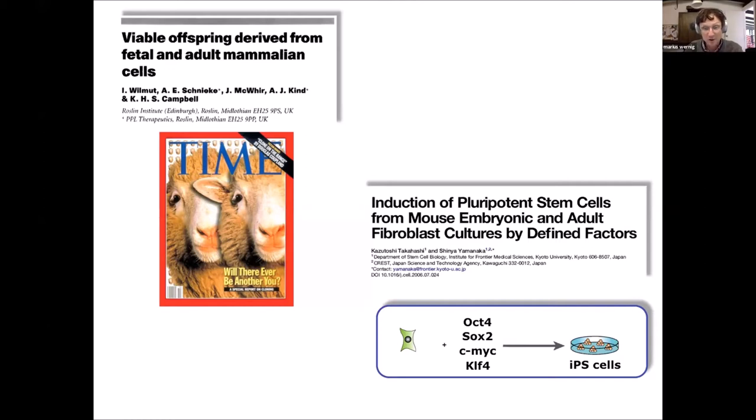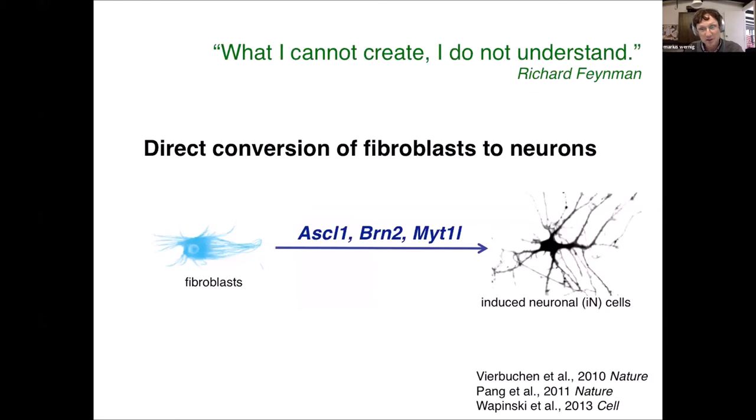In my lab, we were working on IPS cells right at the time when Shinya Yamanaka was discovering them. But we also thought maybe we could extend this idea of converting one cell type into another. Since we are really interested in the brain and in particular neurons, we liked this famous dictum by Richard Feynman: 'What I cannot create, I do not understand.' We thought if you try to create neurons from scratch, you'll probably learn a lot about these processes.